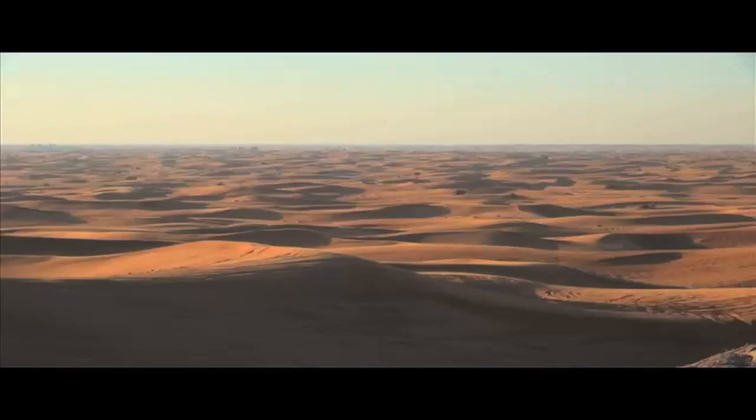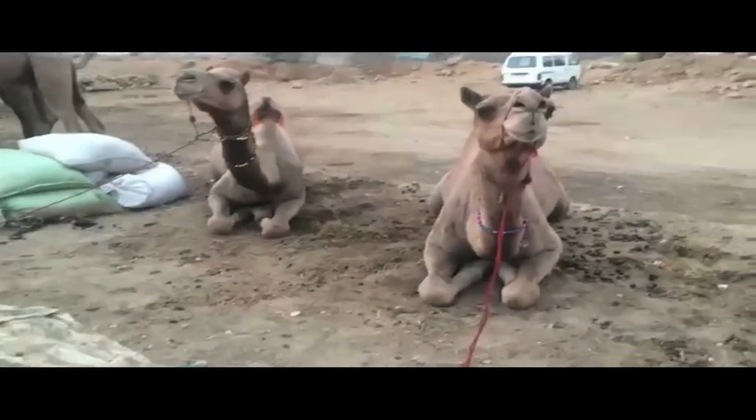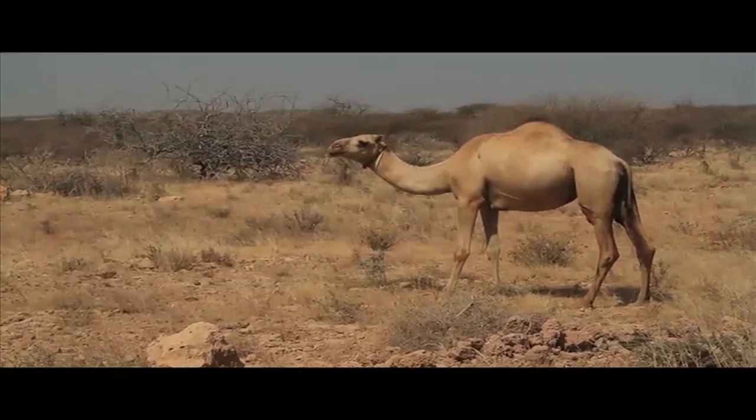This is the desert. Check out those rolling sandy hills. And from the desert comes this marvelous creature, the camel.